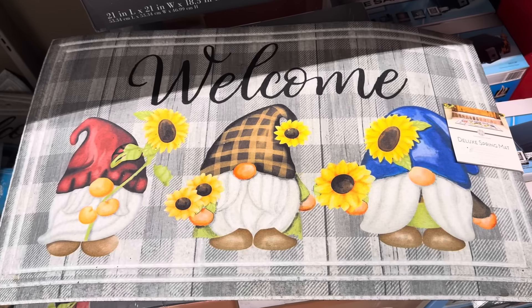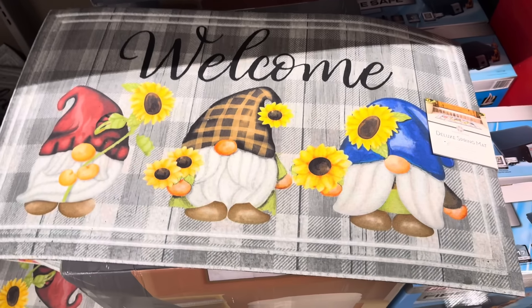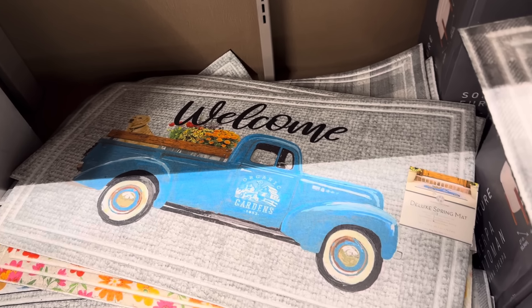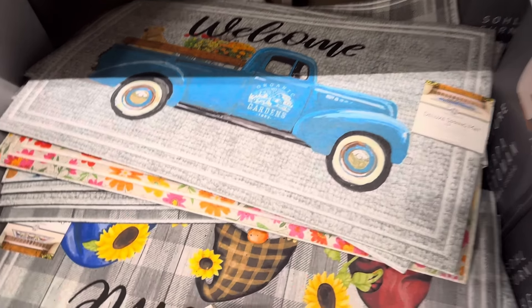The gnomes are back — they've got their daisies. But it's not the only option. We also have the organic gardens truck going on here. Even the dog is there — his name is Bert, by the way. There's flowers, it's springy, it's happy. It would get dirty so fast, but isn't it pretty! Daisies with a blue background — 18 by 30 inches and it's $6.99.